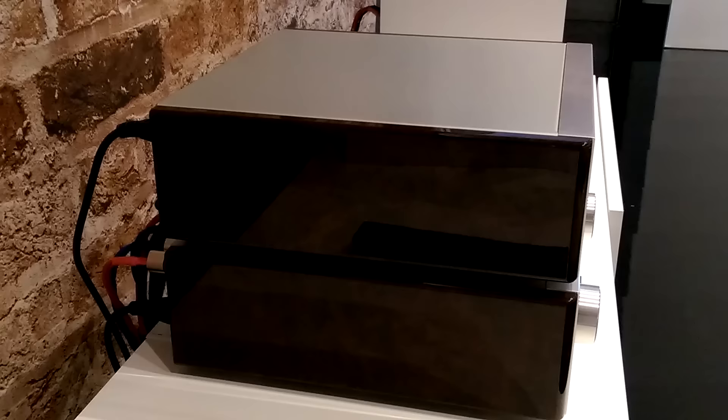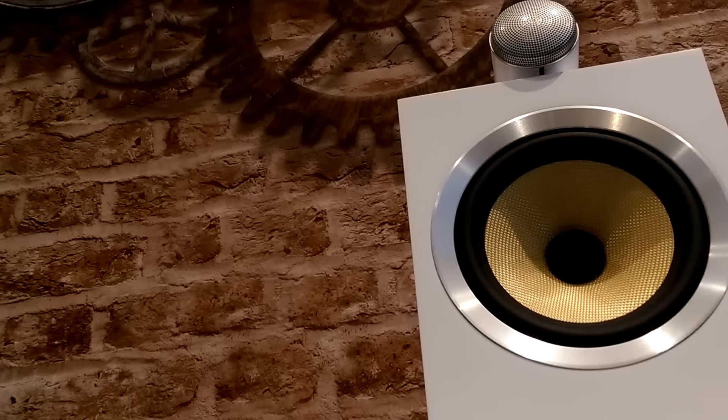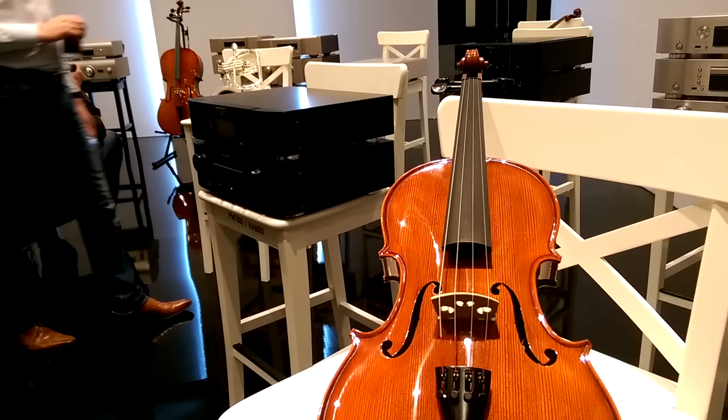Every year these two hi-fi giants preview their latest kit, like this gorgeous Marantz MusicLink CD player out September. The Design Series is also getting a new CD player, the DCD100, to match the Design amplifier and network receiver.